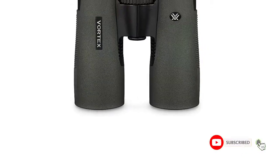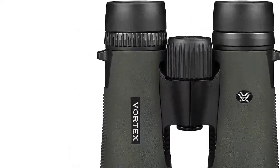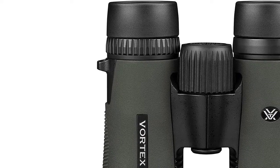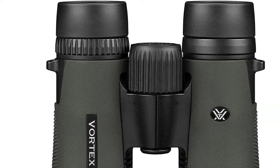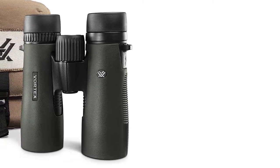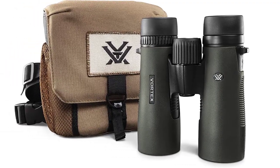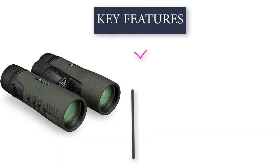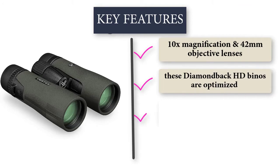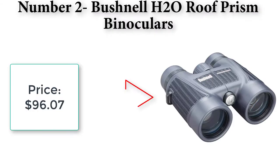Dielectric coating provides bright, clear, color-accurate images. ArmorTek coating protects exterior lenses from scratches, oil, and dirt. Adjustable eye cups twist up and down for comfortable viewing with or without eyeglasses. Center focus adjusts the focus of both binocular barrels at the same time. Diopter located on right eyepiece adjusts for differences in user eyesight.